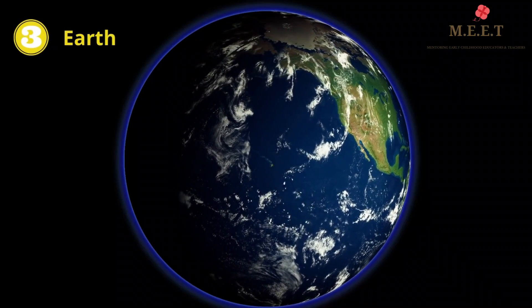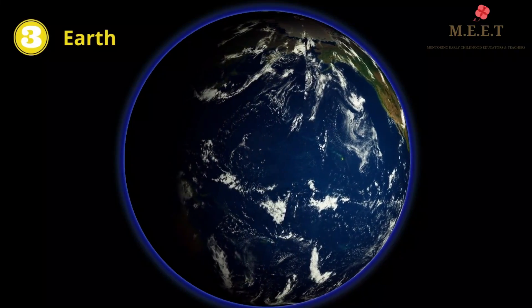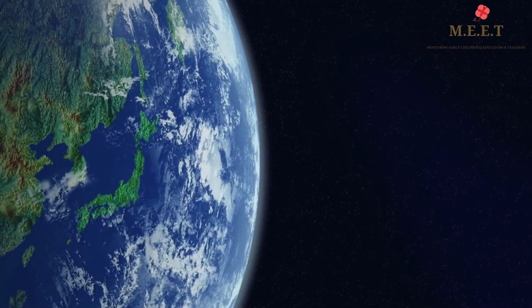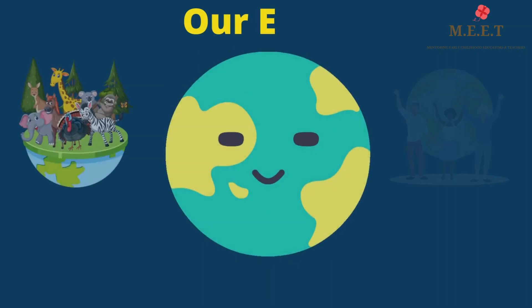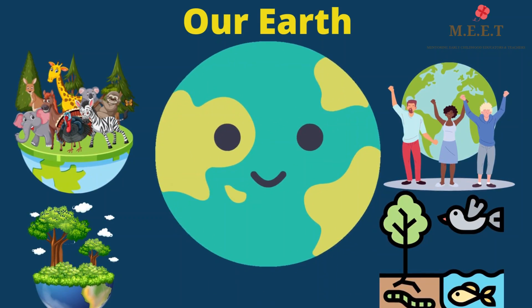The third planet in our Solar System is our Earth. Our Earth is also called the Blue Planet because 70% of the Earth is covered in water and only 30% is covered by land. Life is known to exist only on our Earth.